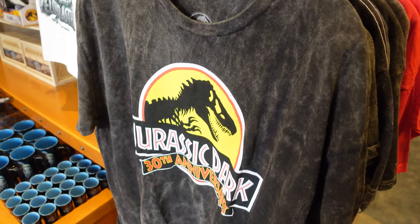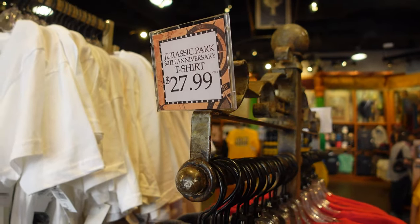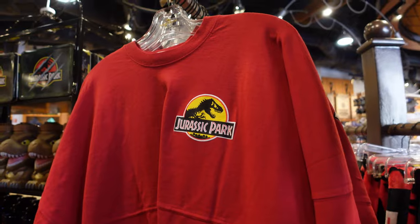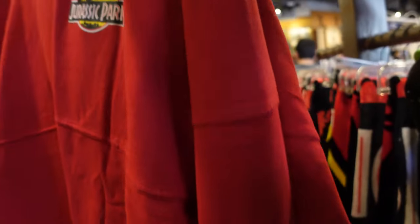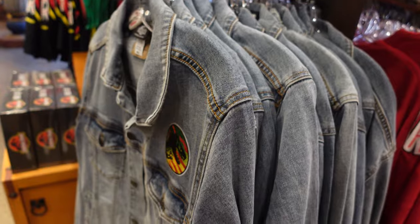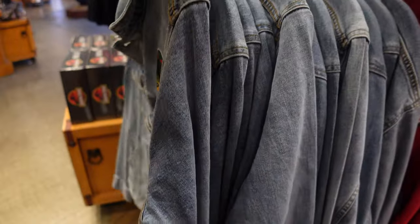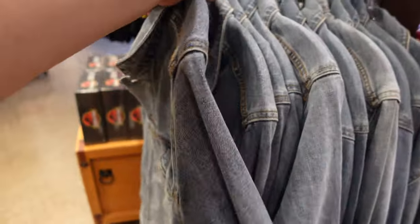For those who missed out on some of that Jurassic Park 30th anniversary merch, it's actually on sale. The shirt, originally $40, is now $27.99 - a sort of gray wash shirt, really nice. The spirit jersey, originally $80, is now $55.99, really sick design on the back. And last but not least, this denim jacket is now $76.99, originally $110, with a cool design on the back.